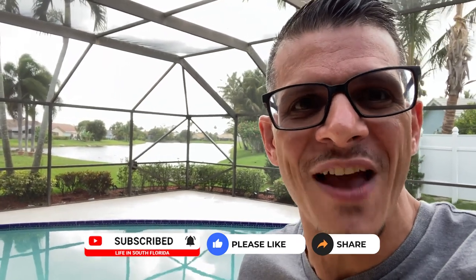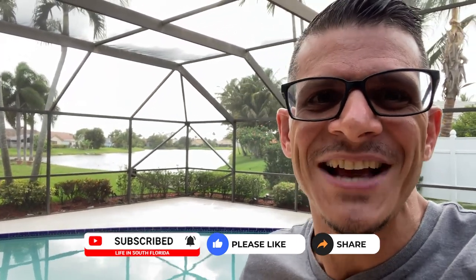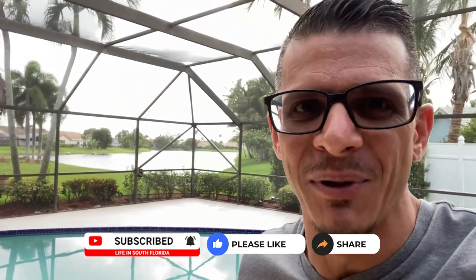Don't forget to share this video with a friend or family member if you found it to be interesting, educational, engaging, and entertaining. Until next time, many blessings.